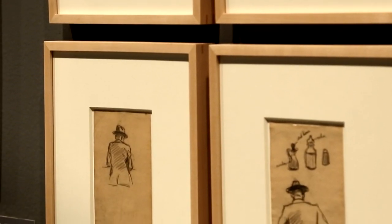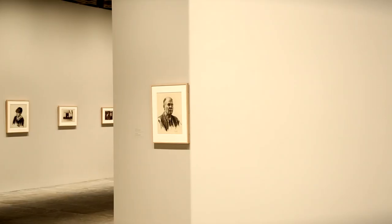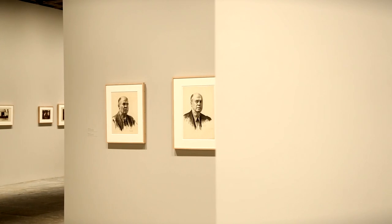Part of the nature of this exhibition is to show the depth within a single idea. This is the opener of the show, as it were, and they're all self-portraits in a sense.